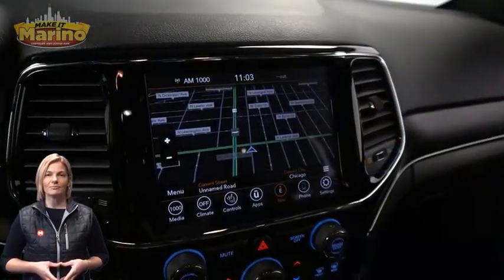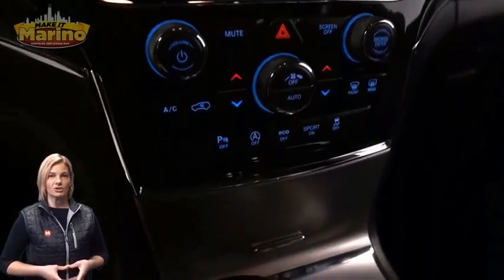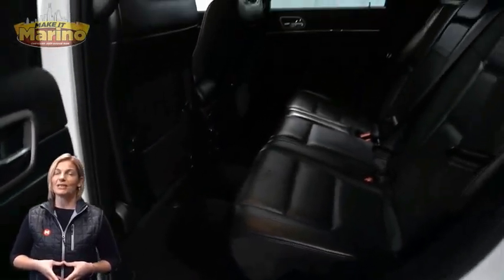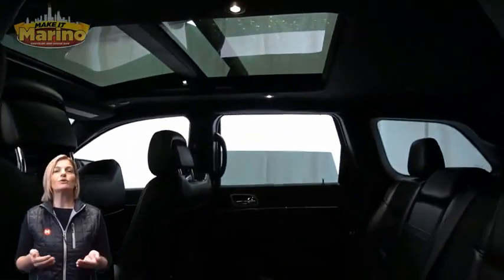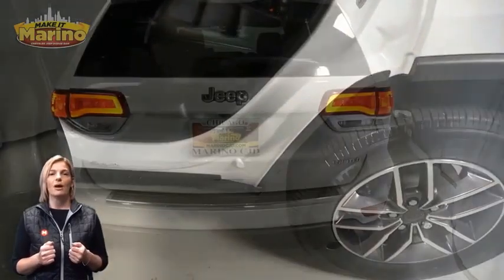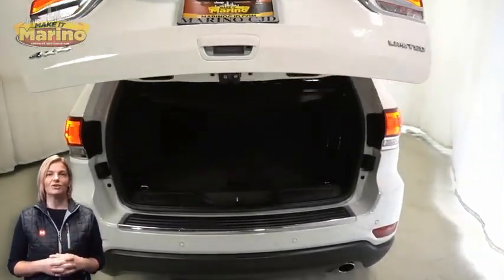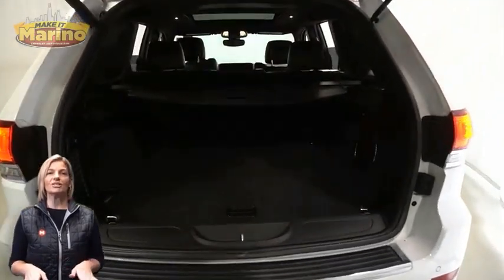36,000 miles on the odometer. Features include an 8.4-inch touchscreen navigation, rear backup camera, dual zone temperature control, select terrain system, heated second row seats, dual pane panoramic sunroof, power liftgate, and a 3.6-liter V6 engine — and so much more.